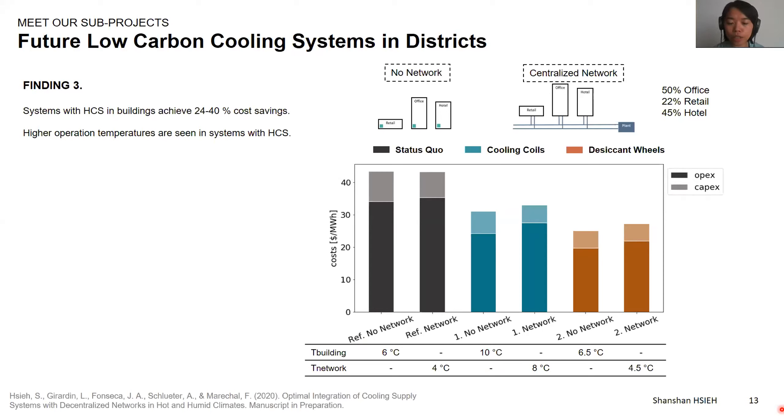Comparing the capital costs of configurations with and without network, there is a 25% cost reduction in the cooling technologies because all buildings with different demand profiles share the same technologies in the cooling plants. However, there are extra expenses on network construction, which brings the total capital costs back to a similar value as the configuration with no network. The temperature used in the hybrid cooling system with cooling coils is higher than the status quo — here you can see it's 10 degrees — resulting from optimization improving chiller efficiencies by operating at higher temperature.